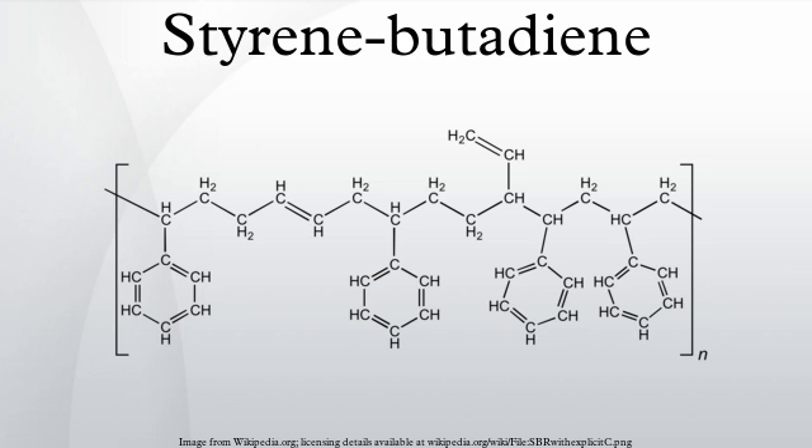The material was initially marketed with the brand name Buna S. Its name derives from B for butadiene, N for sodium, and S for styrene.